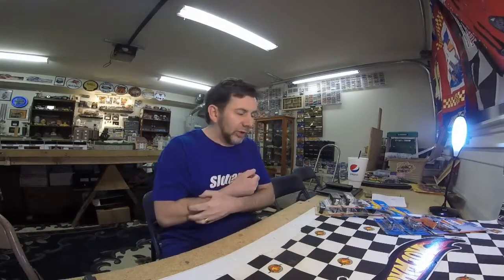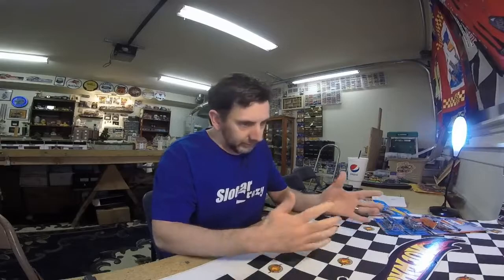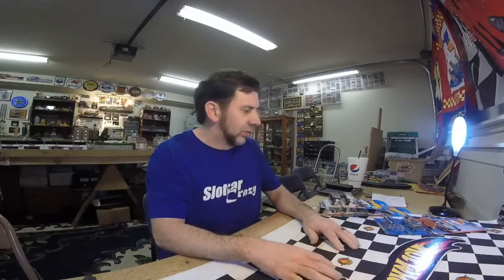Hello fellow die casters, welcome to another insane episode on Die Cast Insanity. Sorry we haven't been doing stuff on a regular basis — there's been a lot going on between getting sick, hurting my ribs, and a bunch of other stuff. Sorry about that.